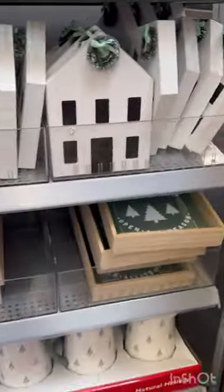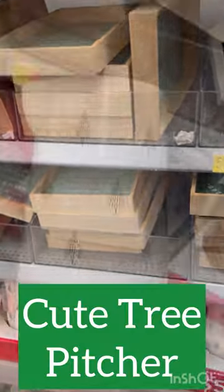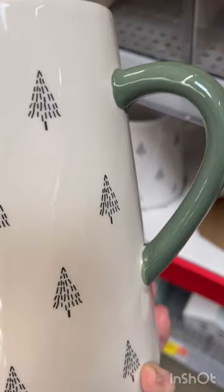These bells are perfect for anyone who likes a more modern Scandinavian look. This tree pattern pitcher would look great filled with greenery sitting on a kitchen table.